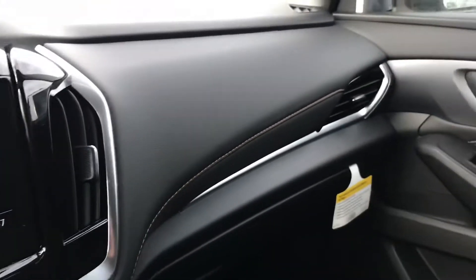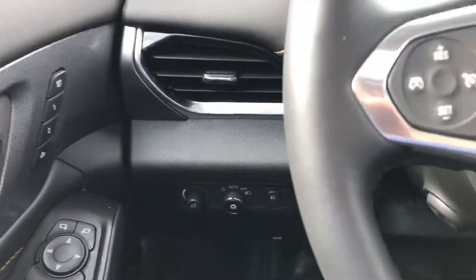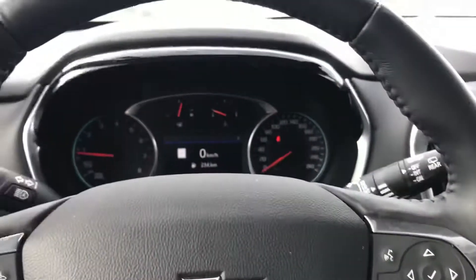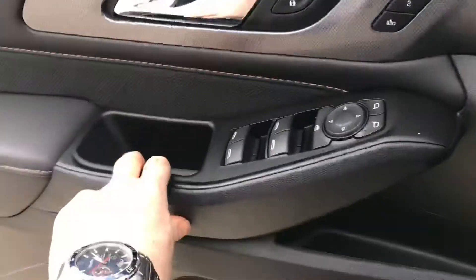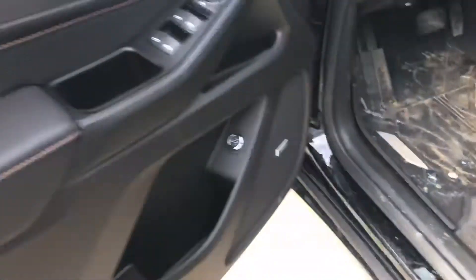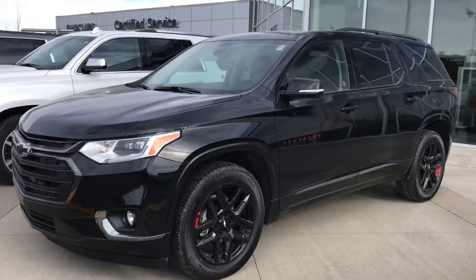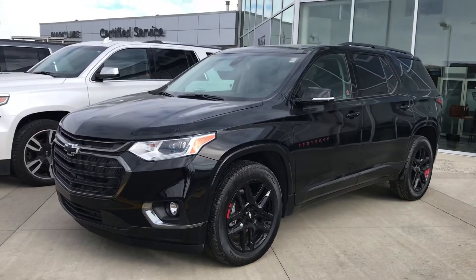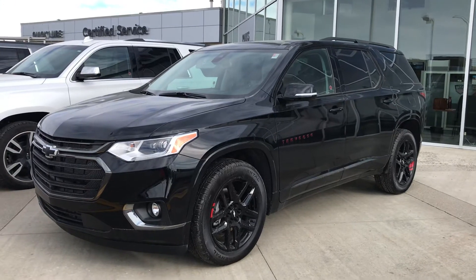Big glove box, contrast stitching on the dash as well. Automatic headlights — just fantastic units that I really like. And a Bose stereo system in this trim level also. If you have any more questions or requests for information, just give me a shout. My cell phone number is 780-292-0534.